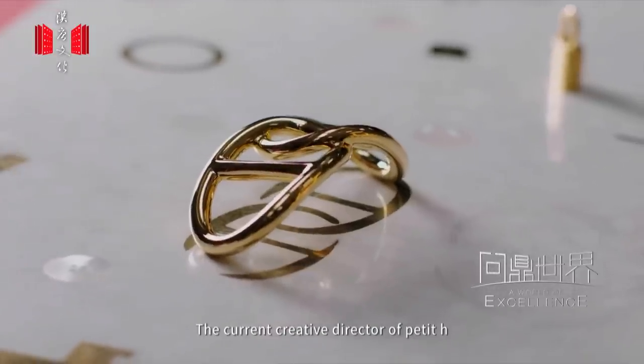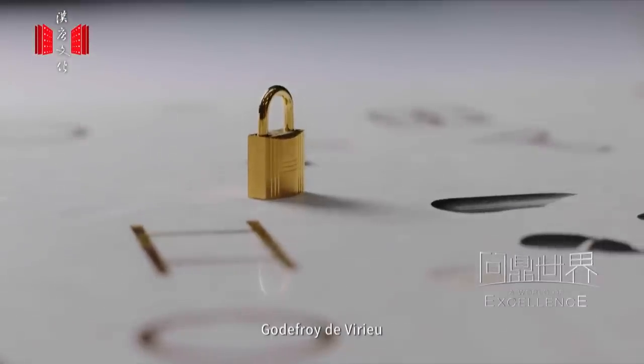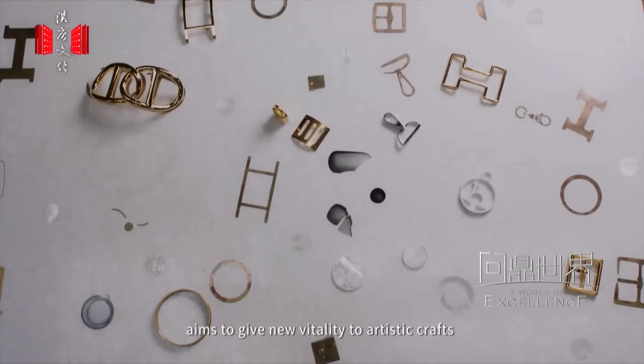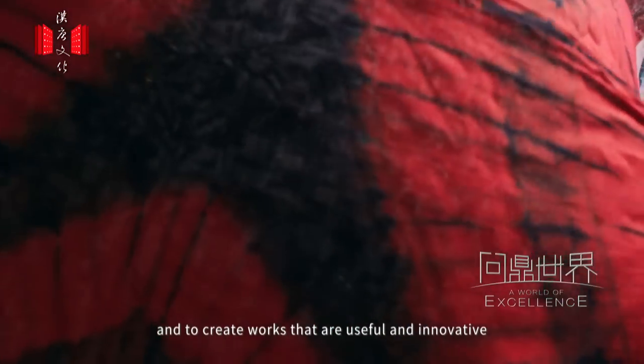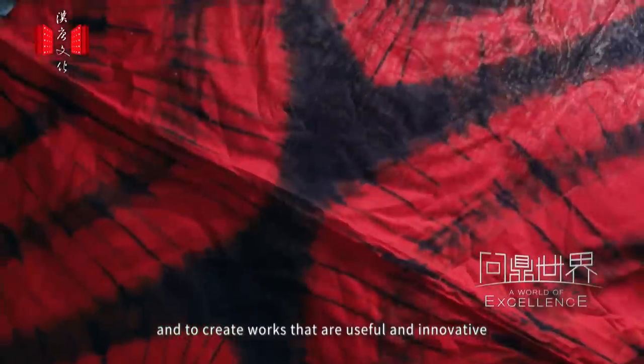The current creative director of Petit Hache, Godefroy de Virieu, aims to give new vitality to artistic crafts and to create works that are useful and innovative.